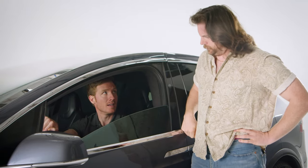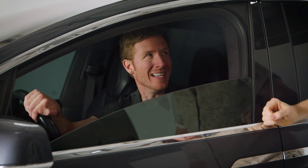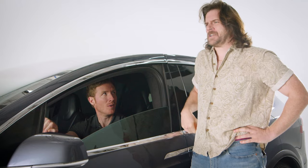Hey man, could I borrow your phone a sec? Are you joking? No. Oh yeah, I wouldn't lend it to me either.